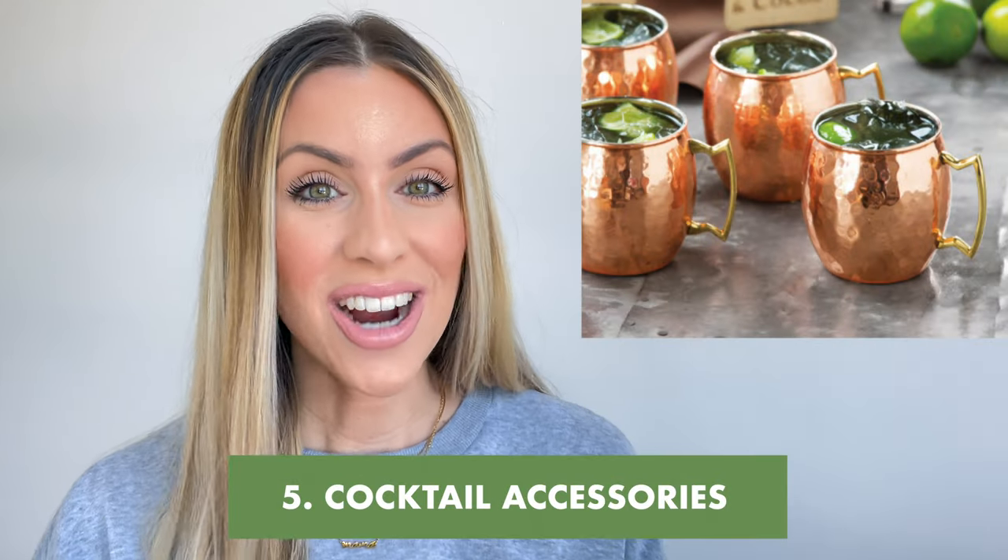Number five: cute cocktail accessories. This is not a deal breaker, however when you're on vacation you probably want to make yourself a cocktail or two. You can make a cocktail in a red cup or a plain glass, but how much more of an experience are you going to create if you just include some simple cocktail accessories? You can go to Costco, Walmart, Amazon, or Target and get very cute and inexpensive glasses and glassware. This will elevate your guest experience, prompt them to leave a nicer review, and get you some free marketing if they decide to post on social media.